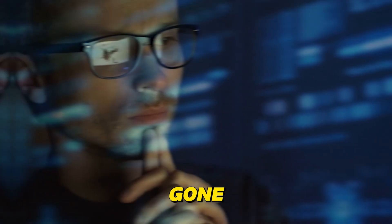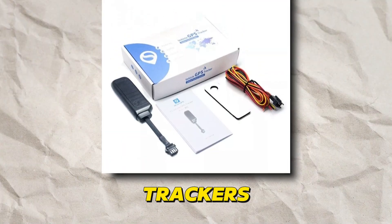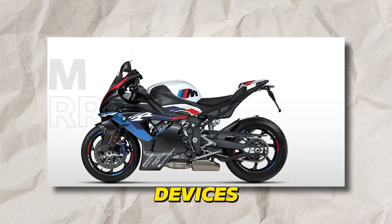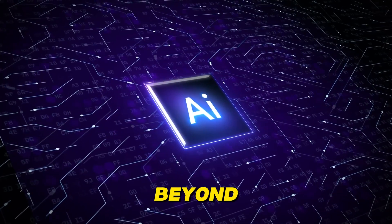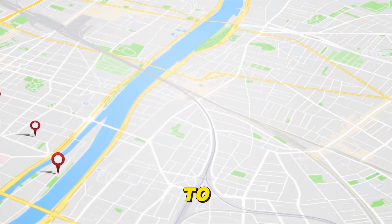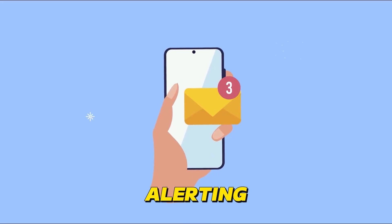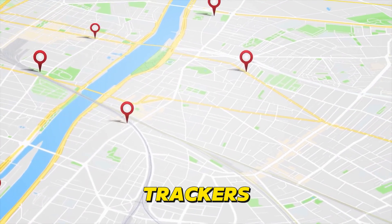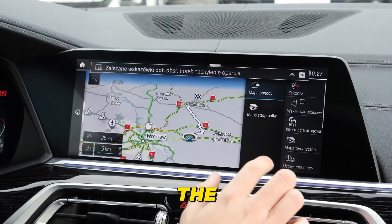Gone are the days of helplessly hoping your stolen bike is found. AI-powered GPS trackers are revolutionizing motorcycle security. These discrete devices, often hidden within the bike's frame, continuously transmit their location data. AI goes beyond simple tracking — it learns your riding patterns and can detect unusual movements or attempts to tamper with the tracker itself. Some advanced systems even employ AI-powered geofencing, alerting you if your bike leaves a designated area. In the unfortunate event of theft, these trackers provide real-time location updates to both you and law enforcement, significantly increasing the chances of recovery.